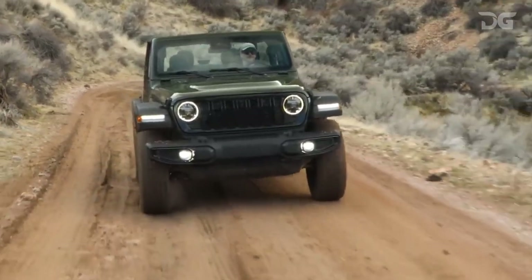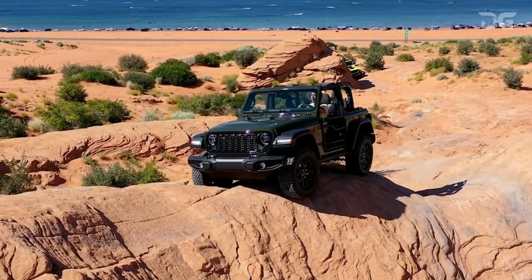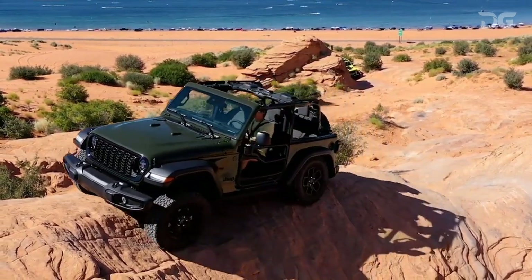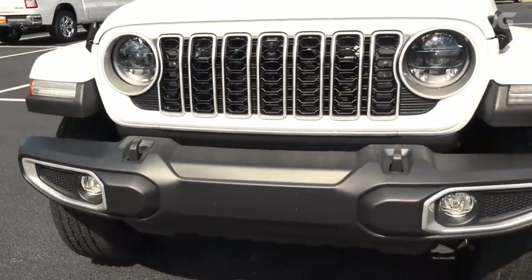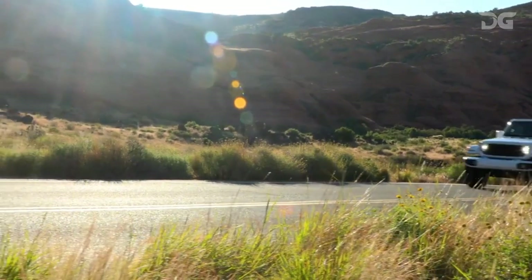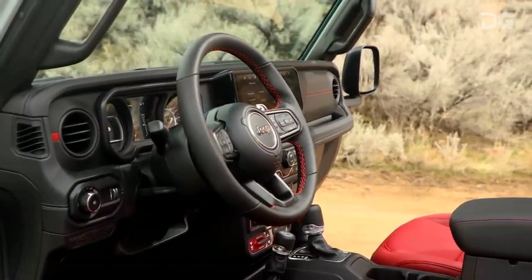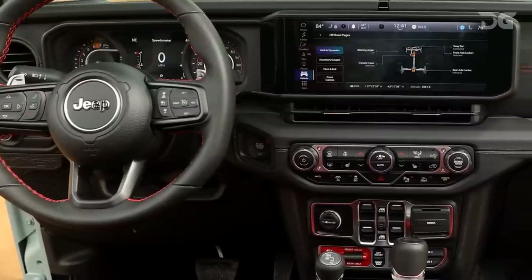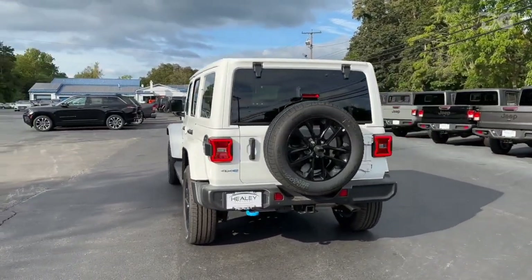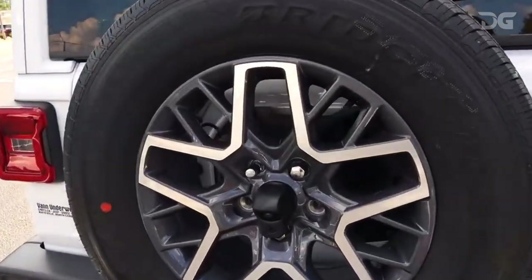Experience speed and agility as the two-door Wrangler Sport, equipped with the V6 and six-speed manual, accelerates from zero to 60 miles per hour in just 6.1 seconds. The well-appointed four-door Sahara, paired with the automatic transmission, achieves the feat in a swift 6.8 seconds. Opting for the four-cylinder hybrid powertrain, the four-door Sahara showcases even quicker performance at 6.5 seconds. While the Rubicon and high-tide models laden with heavy-duty off-roading gear may not match the speed of their counterparts, the Wrangler JL has significantly improved over its predecessor.